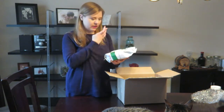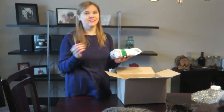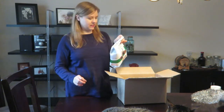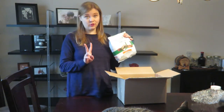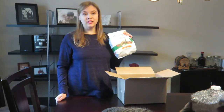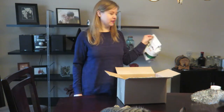They have maltitol in them, and a lot of people have comments about the bad effects of eating these. The serving size for most of them is two pieces. If you eat two pieces a day you will be fine, but if you eat the whole bag or a whole bunch of them you might have some problems. If you stick to two pieces you will probably be fine.